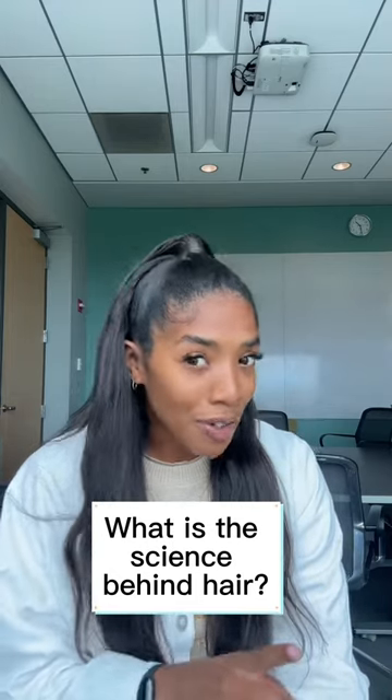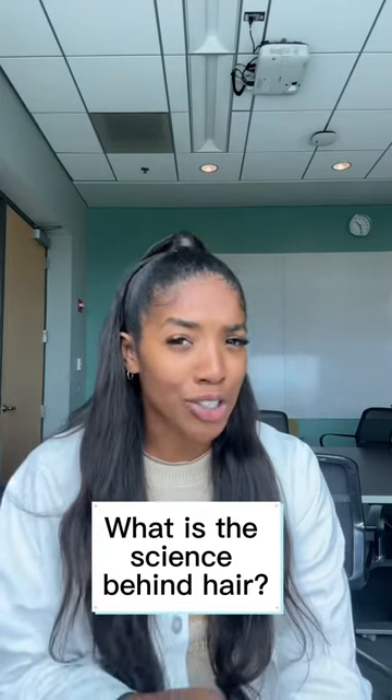Have you ever wondered why everyone has a distinct hair texture or pattern? Whether it be straight, kinky, curly, or wavy, everyone's is unique. But why?